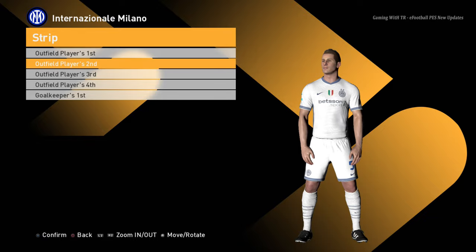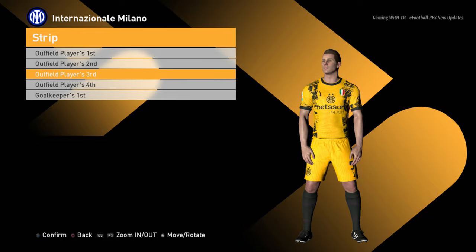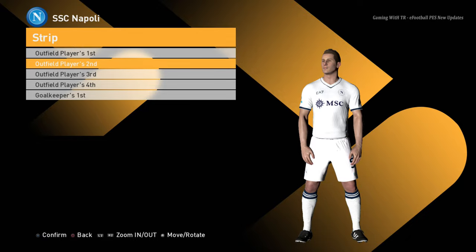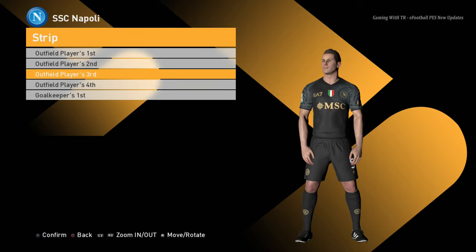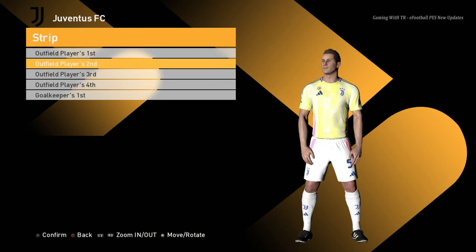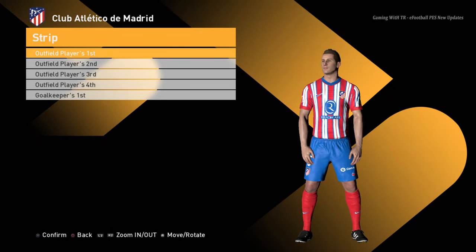Inter Milan home jersey, away jersey, third jersey, and the goalkeeper jersey. Napoli home jersey, away jersey, third jersey, and the goalkeeper jersey. Juventus home jersey, away jersey, and the goalkeeper jersey. Atletico Madrid home jersey.